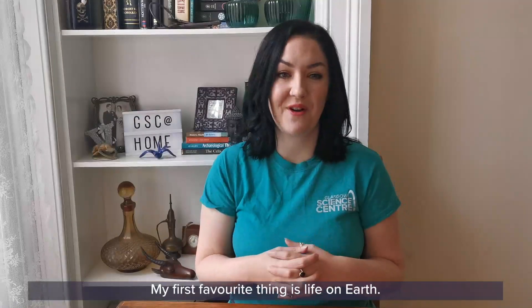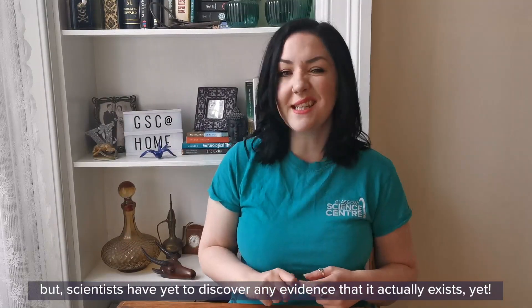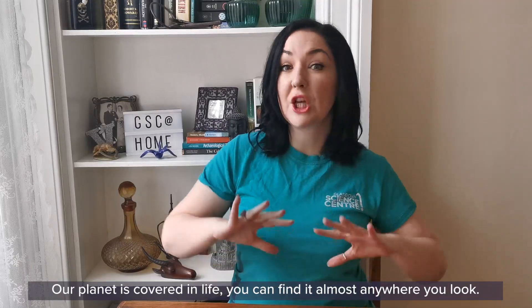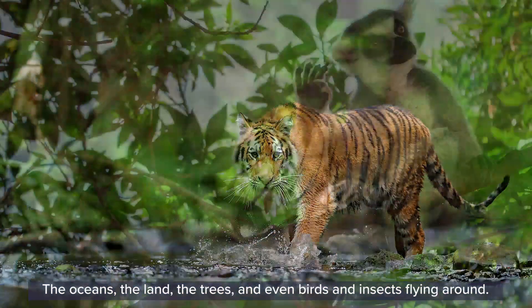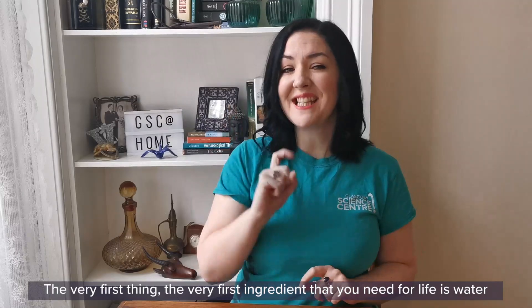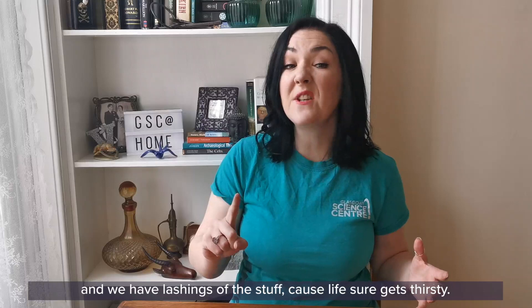My first favourite thing is life on Earth. Planet Earth is the only place that we know of that has life. Sure, there are lots of books, comics, TV programmes and films that like to imagine alien life, but scientists have yet to discover any evidence that it actually exists — yet. I'm hopeful. Our planet is covered in life. You can find it almost anywhere you look: the oceans, the land, the trees and even the birds and insects flying around. So what makes Earth so special? What do we need for life? The very first ingredient you need for life is water — we have lashings of the stuff, because life sure gets thirsty.